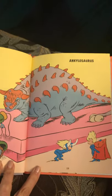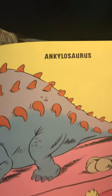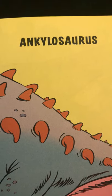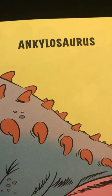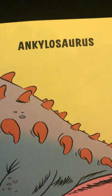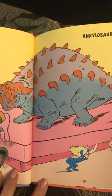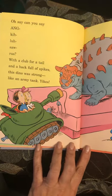All right, here's the first one. Oh say, can you say Ankylosaurus? Ankylosaurus. With a club for a tail and a back full of spikes, this dino was strong like an army tank. Yikes!